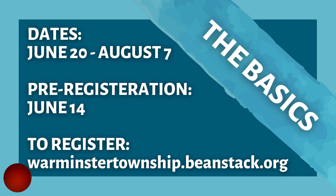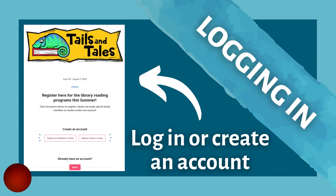The Summer Reading Program will run for seven weeks from June 20th to August 7th. You can pre-register beginning on June 14th. To register for Summer Reading online, please visit warminstertownship.beanstack.org. This URL will take you to the main landing page for our library's Beanstack challenges. Other libraries have their own URLs and their own challenges, so be sure that you're accessing the right one whenever you log on.